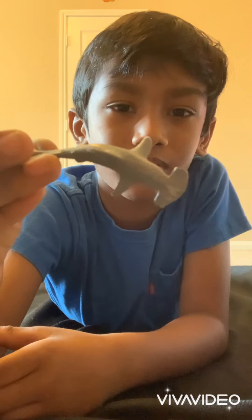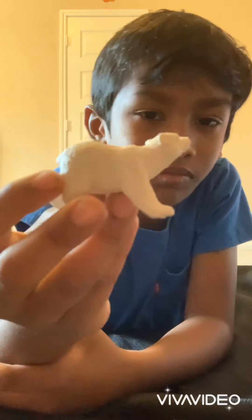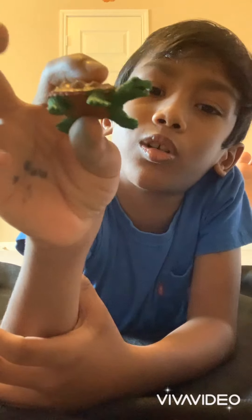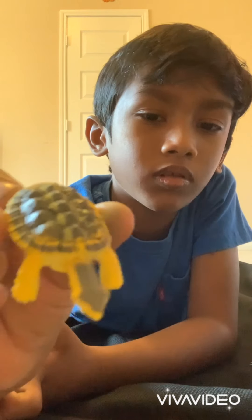And next, we have a hammerhead shark. Next, there's a polar bear. And then next, a turtle. This is called a common snapping turtle. And this is an alligator snapping turtle — this is a really dangerous one. Snapping turtles are dangerous. And then, here we have a jellyfish.